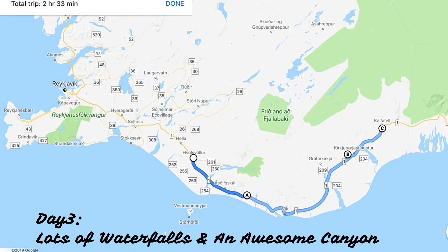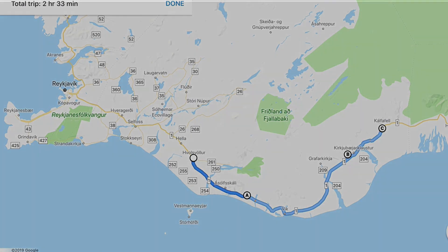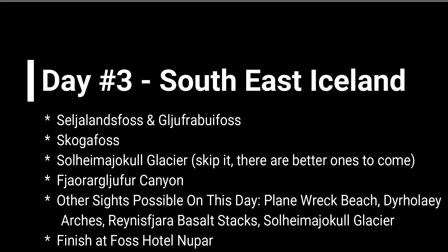On day three, you'll cover the southeast coast. There are quite a few sights, so you'll have to pick and choose. But don't miss the famous waterfalls and the awesome canyon — all of which I can't pronounce. Oh wait — Skogafoss. I got that one.